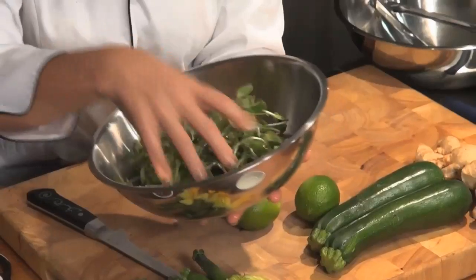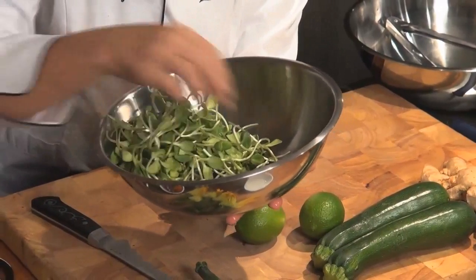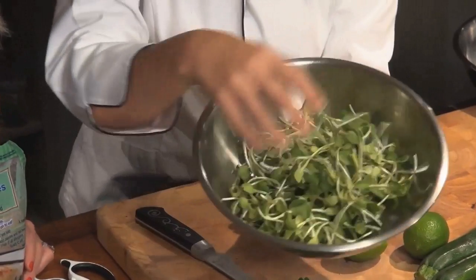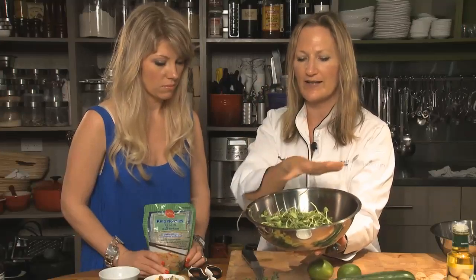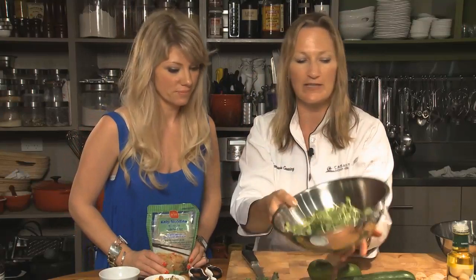I've got some more sprouts here - these are sunflower sprouts and you can still see a little bit of a sunflower attached to them. They're sweet, green and alkalizing. We talk a lot about alkalinity and living foods. So these are the elements of our living cuisine.